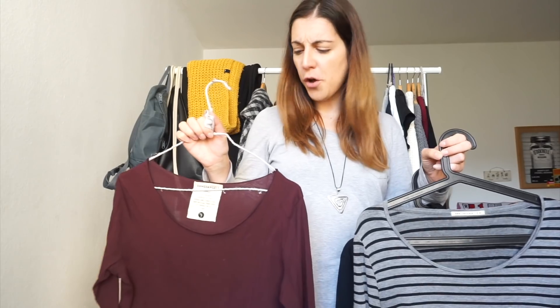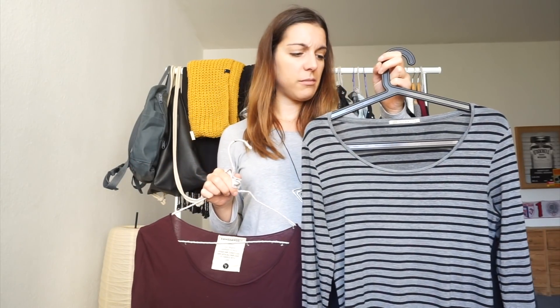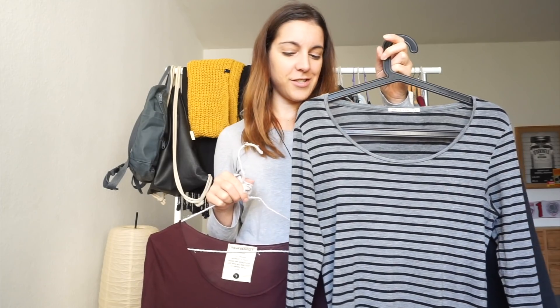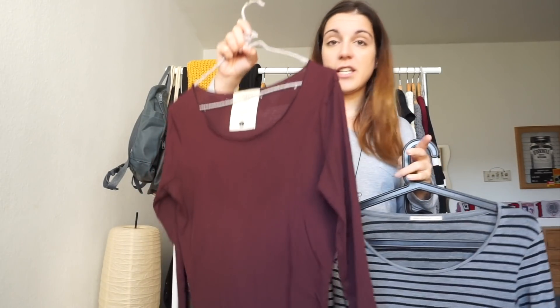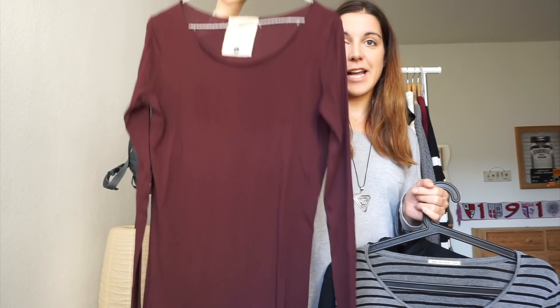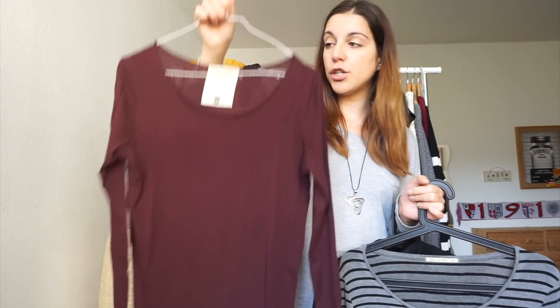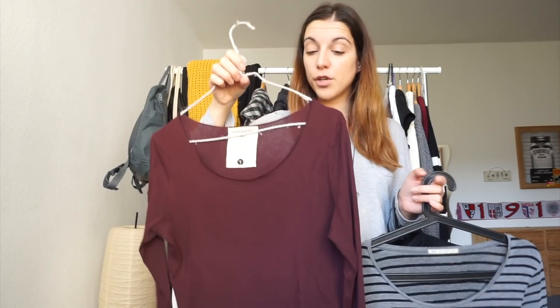Then I have two colored options, both from Armed Angels. The first is this beautiful super soft striped top in gray and black, about three years old. The other is this maroon/bordeaux colored top that's slightly longer than regular tops and t-shirts, which makes it even more perfect for layering.